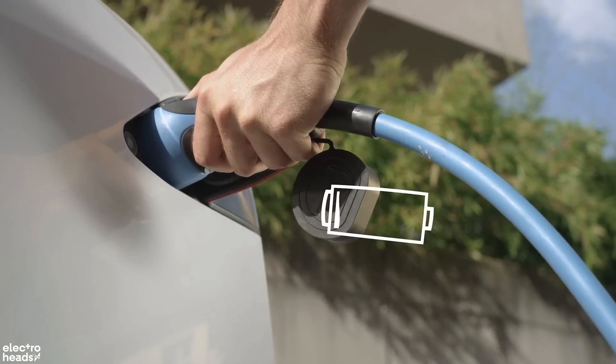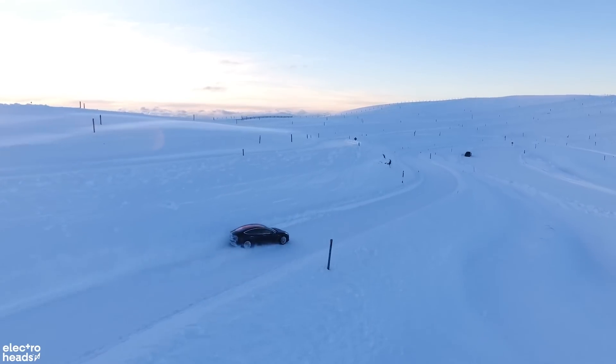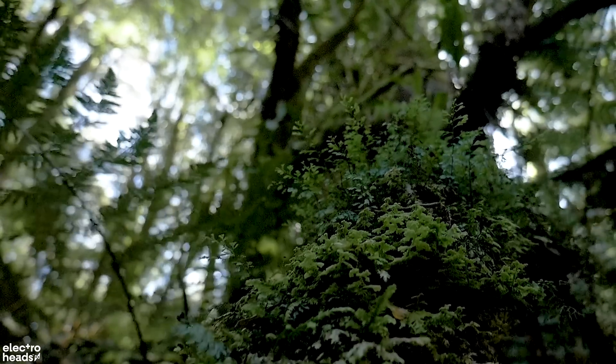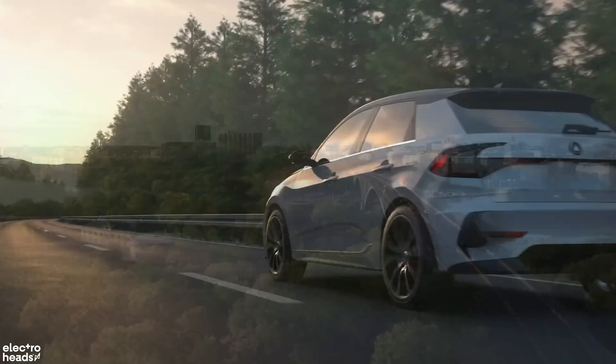Clever, right? Stora Enso call it the Lignode, and say batteries made in this way perform better at lower temperatures, opening the door to more use of EVs in harsher climates, and will charge faster than the fossil fuel-powered market leader. They also say that the sheer number of trees, and particularly the vast swathes of Nordic forests in Europe, means that this solution could easily be the answer to the huge demand for graphite as sales of EVs explode over the next few years.